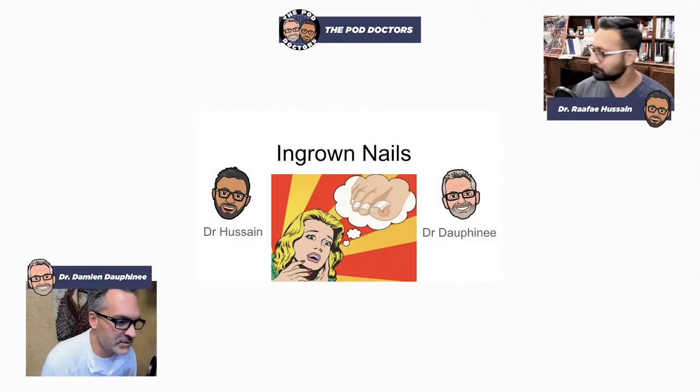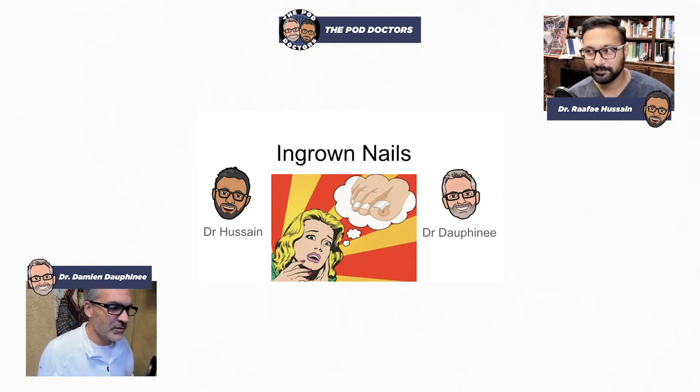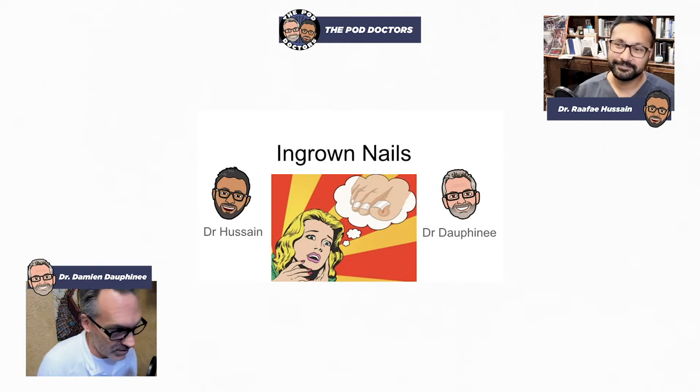Welcome to the Pod Doctors. I'm Dr. Damien Dauphiné and I'm here with my partner Dr. Rafael Hussain. And we are going to be delving into the all-encompassing and excruciatingly painful ingrown toenail.